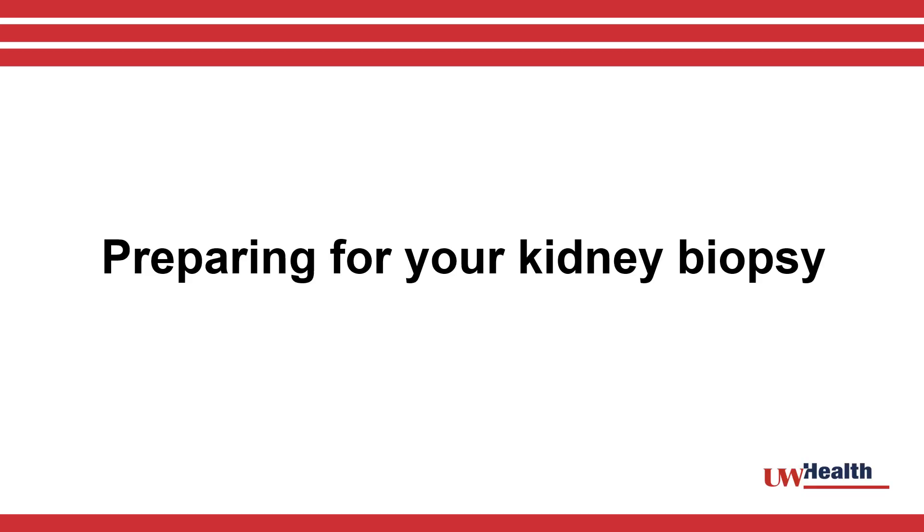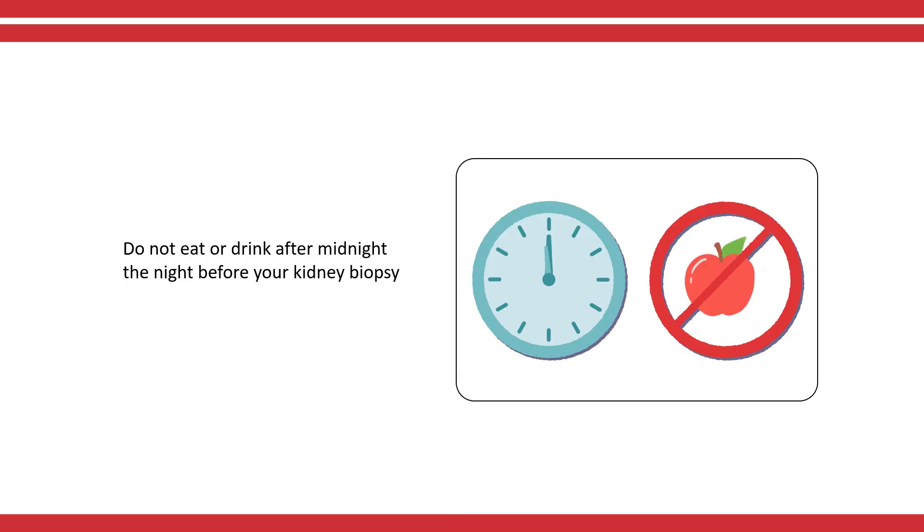There are several steps you should follow at home to prepare for your kidney biopsy. Do not eat or drink after midnight the night before your kidney biopsy.